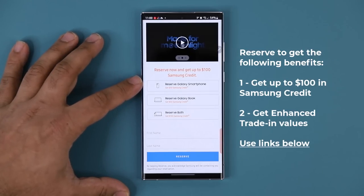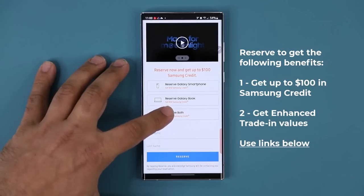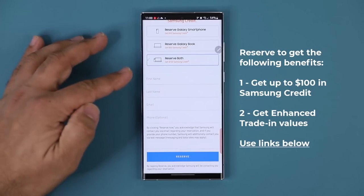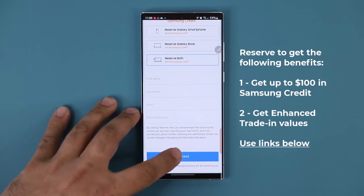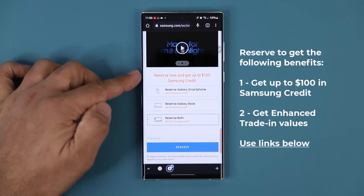You can see it says reserve the Galaxy phone and reserve the Galaxy book. If you reserve both — no obligation to buy — scroll down, put your name, your last name, and your email, and click on reserve. You are going to be locked in for this free $100 Samsung credit that you can use on the day of pre-order.